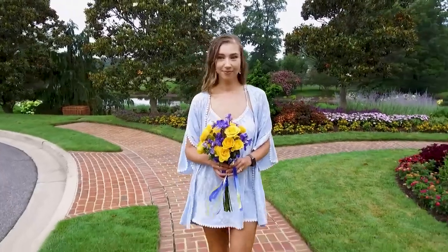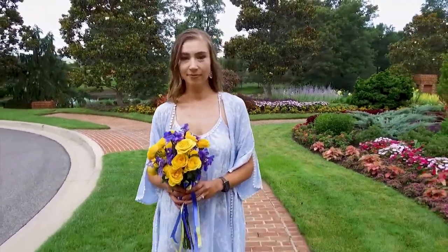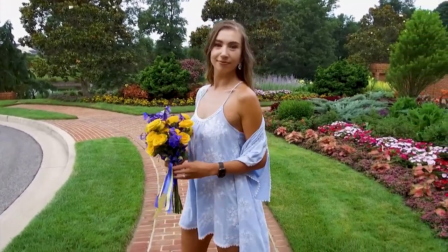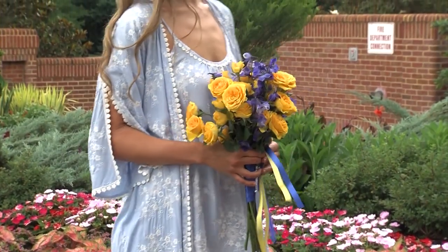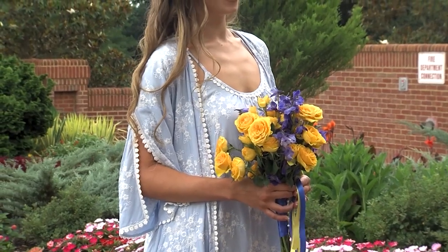Olga looks amazing in this aqua floral embroidered chemise by Inbloom's John Kilo Birdsong collection. This cute chemise features a sheared front and a keyhole back with tie detail. The matching short wrap has split sleeves embroidered with sprigs of nosegays and edged in floral trim.